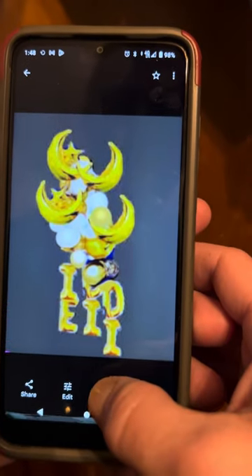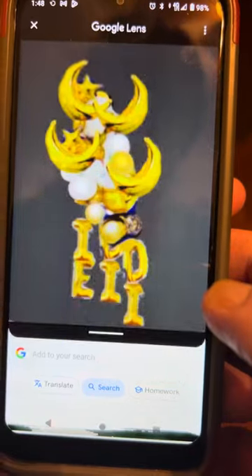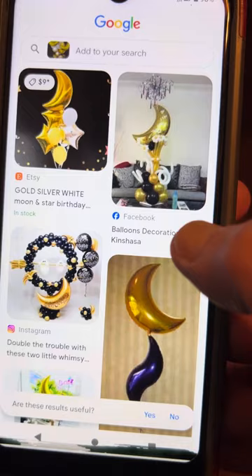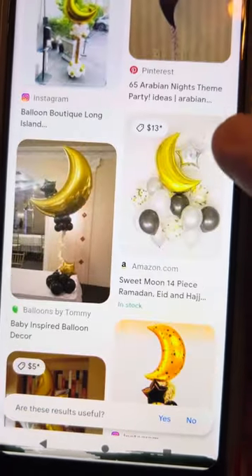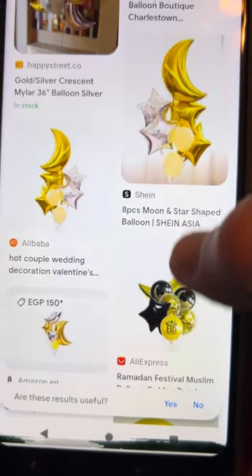Now let's hit Google Lens. It's going to start looking for it. Now look at what it shows for sale — customizable balloons, all made from the same stuff. I believe this is debunked.